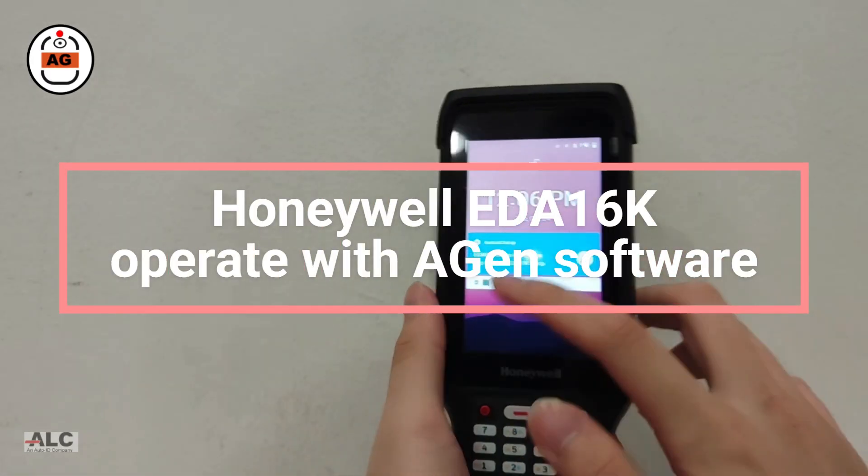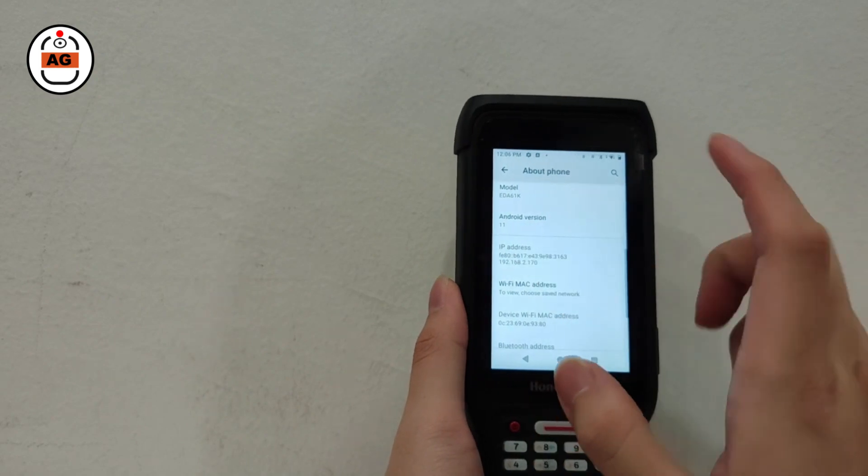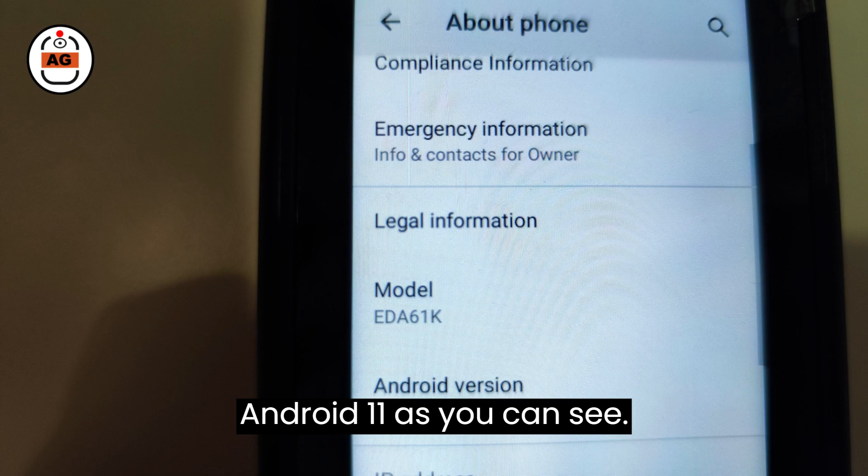Today I'll demonstrate how to operate the Honeywell EDA61K mobile computer with Agen Warehouse software. The Honeywell EDA61K is running Android 11, as you can see.